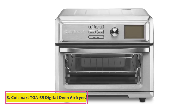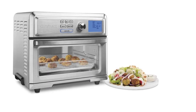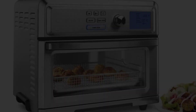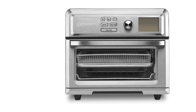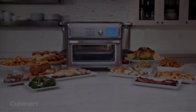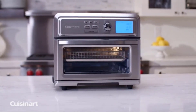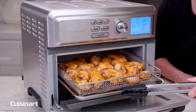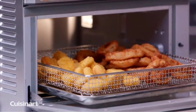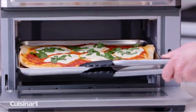At number six: the Cuisinart TOA-65 digital convection toaster oven air fryer. Your regular toaster oven just got smarter with this compact toaster oven and air fryer in one. It can air fry up to three pounds of food, roast a four-pound chicken, and bake a 12-inch pizza. It's also an efficient toaster that heats from both top and bottom for even browning. It also has low heat settings ideal for proofing bread dough or dehydrating fruit and meat for homemade snacks.